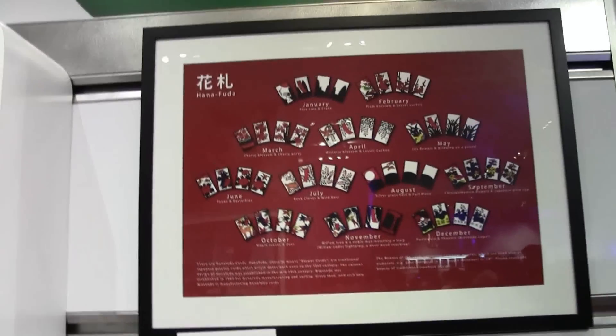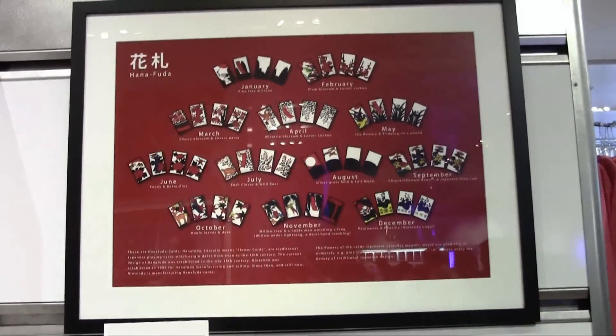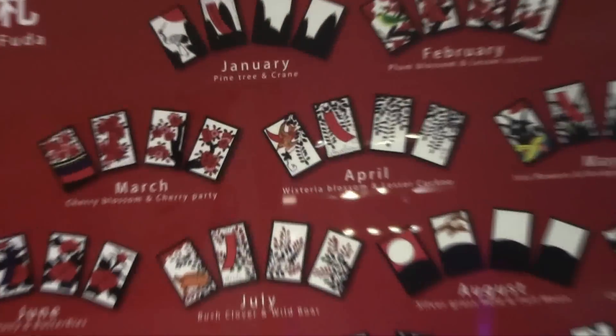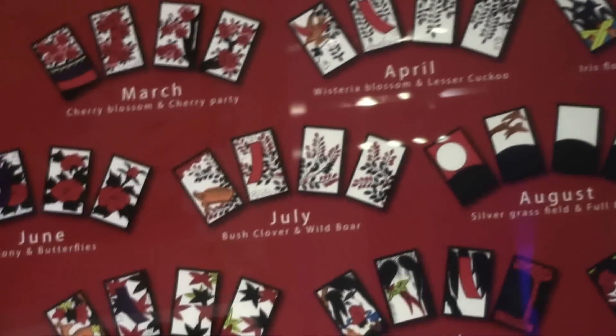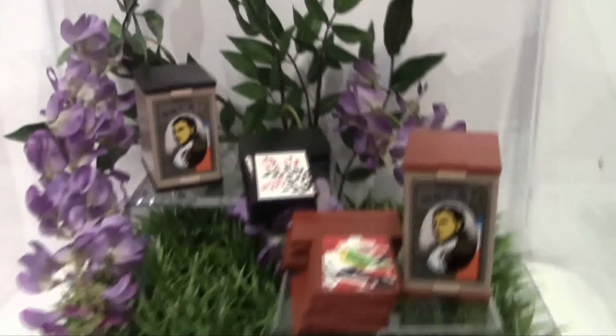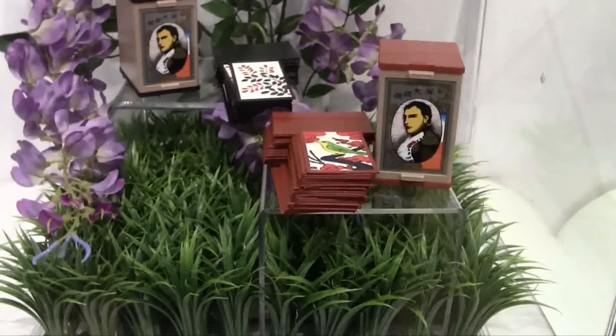Right here they have a display for the Hanafuda playing cards that Nintendo originally manufactured before they went into the gaming industry. They have different sets for different months of the year, displayed on top of a nice little garden in the display cases here. Always interesting to see history like this whenever you can.